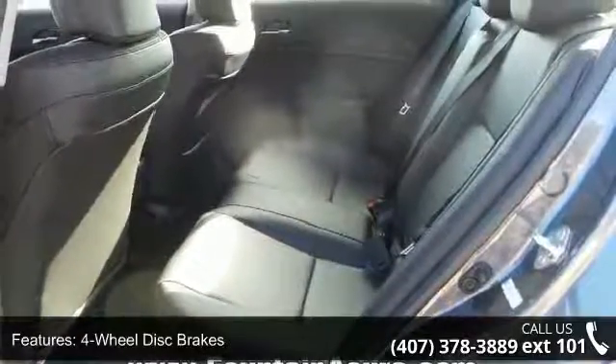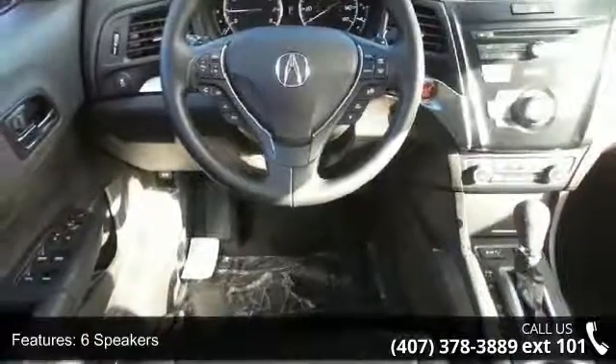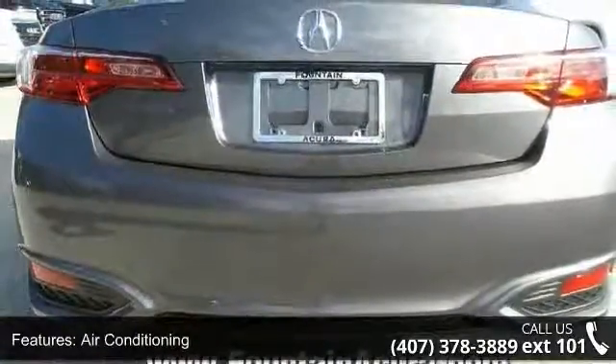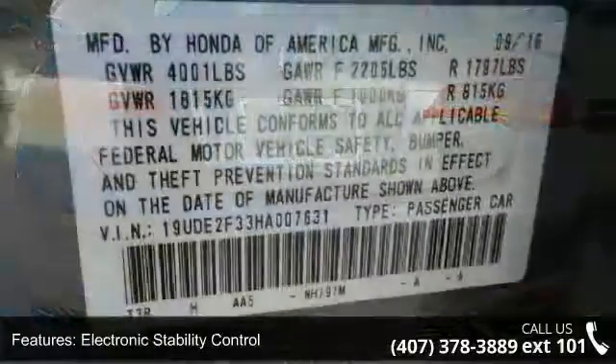Front bucket seats and front center armrest. If you are looking for a new car, this might be the one. This vehicle shows low mileage and has a smooth ride. This car won't be available much longer — call now to schedule a test drive at our dealership.